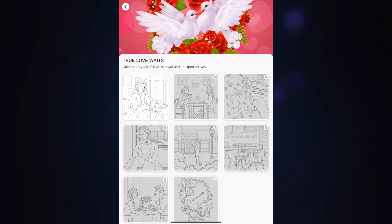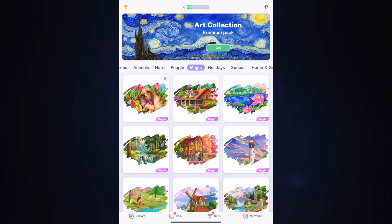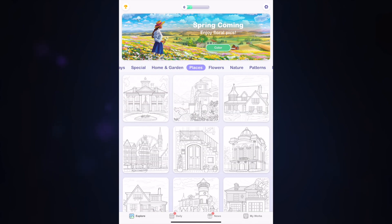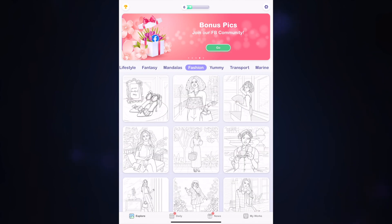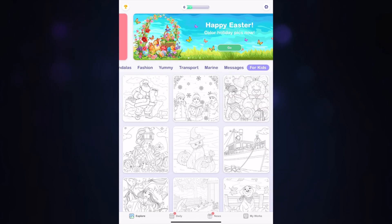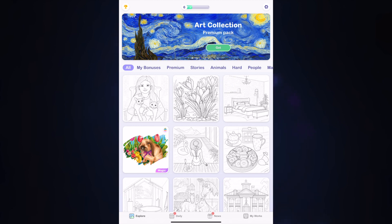It has premium and a story mode, which is kind of interesting — you unlock pictures as you go through the story, which I thought was a neat way to progress. There are harder categories we'll look at to see how long those take. The Magic ones typically don't have lines. Other categories include nature, patterns, birds, lifestyle, fantasy, mandalas, fashion, food, transport, marine, messages, and for kids. The app says it's for all ages, so I like that they separated out the kids' category.